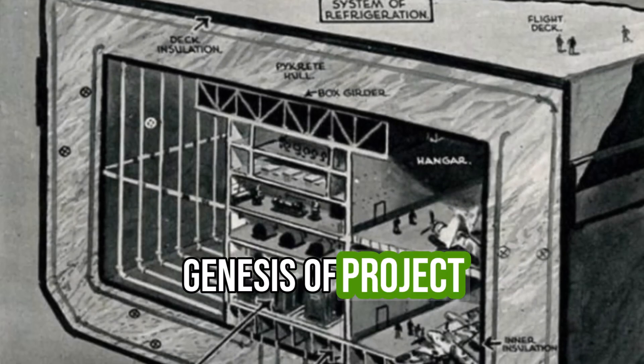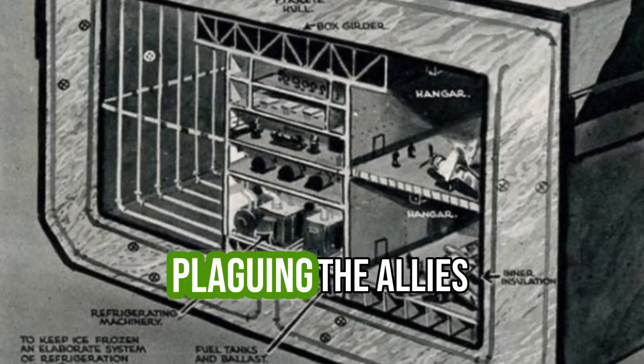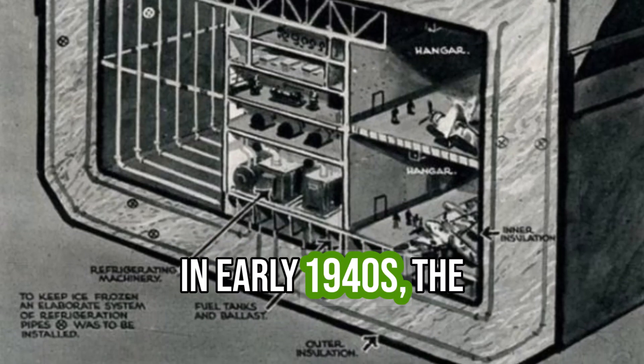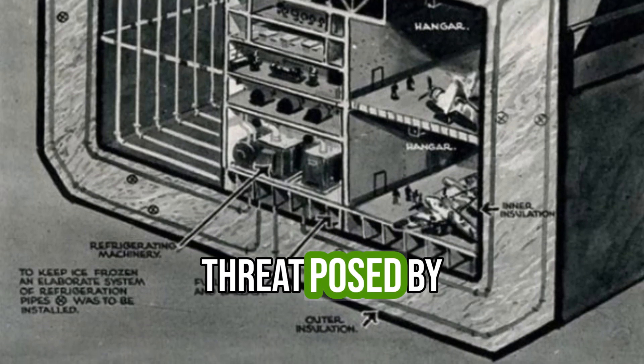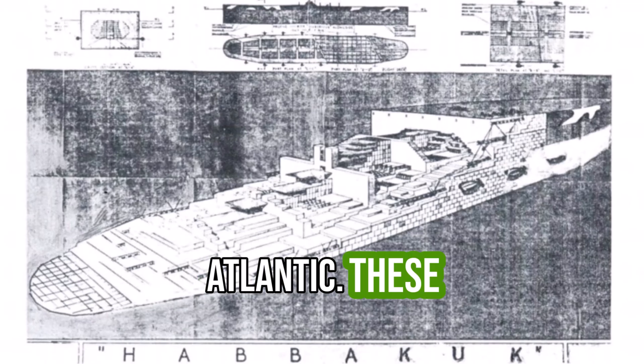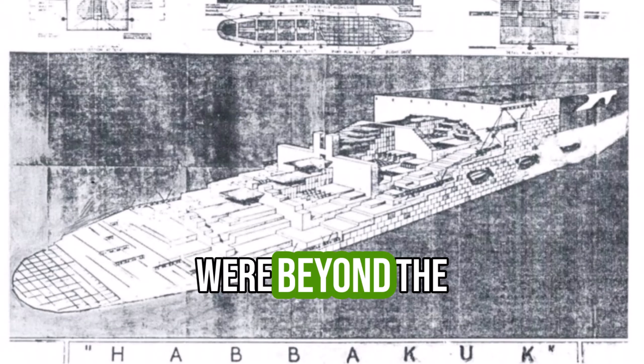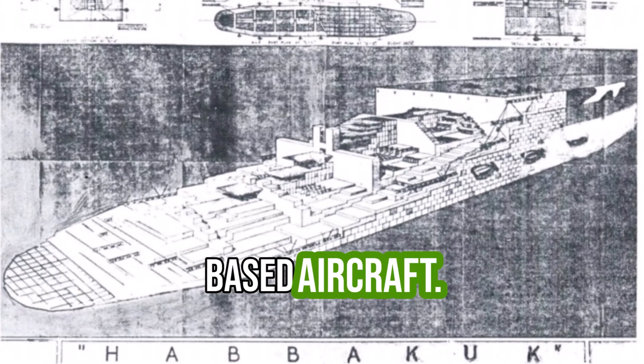The genesis of Project Habakkuk came in response to a critical problem plaguing the Allies in the early 1940s: the threat posed by German U-boats in the North Atlantic. These submarines were decimating Allied convoys, and vast stretches of ocean were beyond the reach of land-based aircraft.